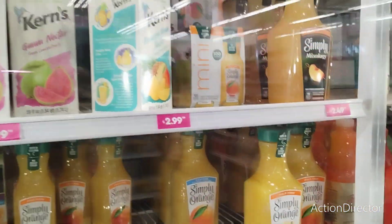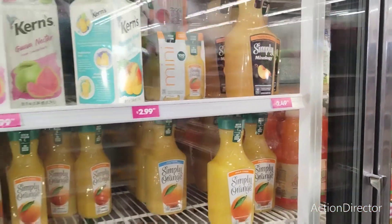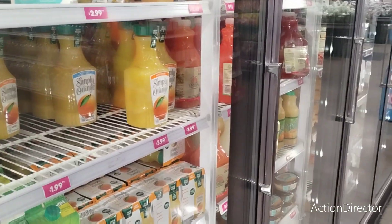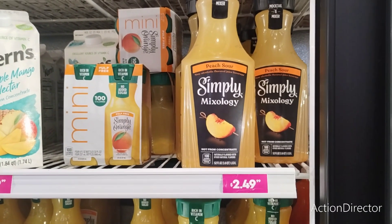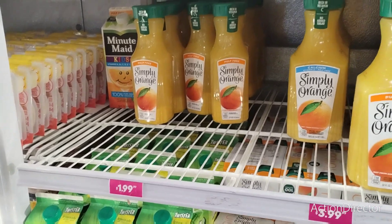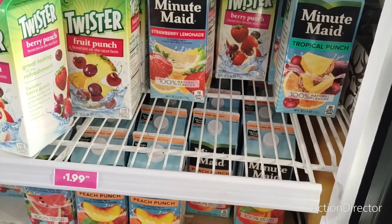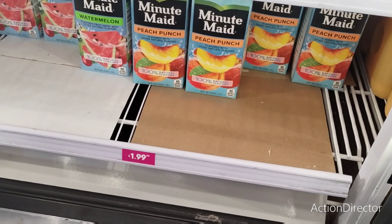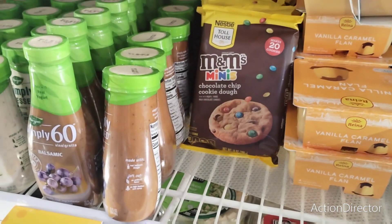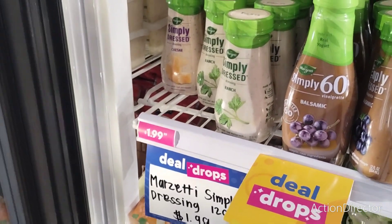They also have peach sour mixology for $2.49. These carts are really packed right now. They also have Simply Orange for $1.99 — not sure how much the Minute Maid kids is, but Simply Orange is $3.99, which is expensive. The Minute Maid used to be $0.99 but now they're $1.99 — that's a little high. M&M mini's chocolate chip cookie dough makes 20 cookies for $2.49, and Simply Dressed is $1.99.